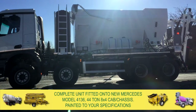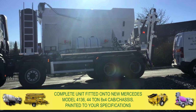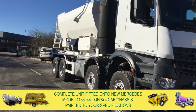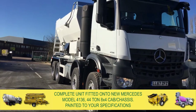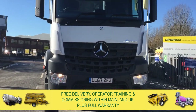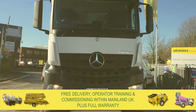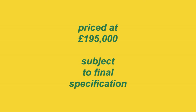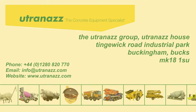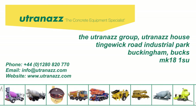Or we can supply this complete unit fitted onto a new Mercedes model 4136 44 ton 8x4 cab chassis, again all painted to your specifications. We offer free delivery, training, and commissioning within mainland UK, plus full warranty. Priced at £195,000 subject to final specification. Contact us today for more information or to arrange a demonstration.